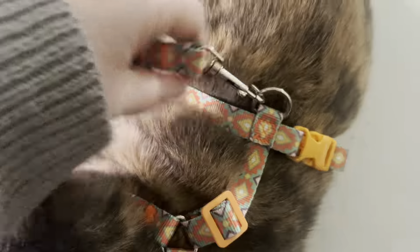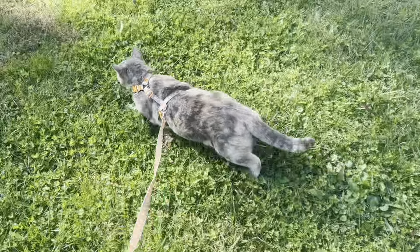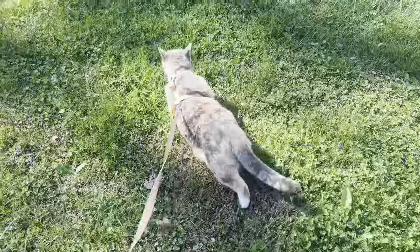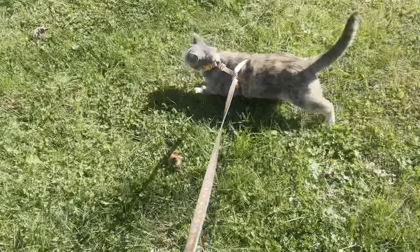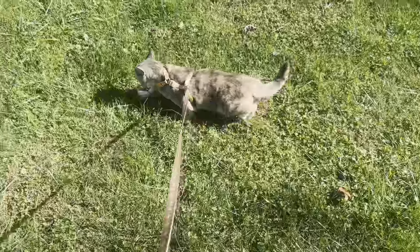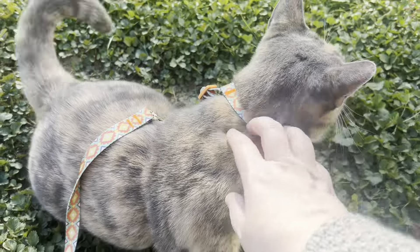We live out in the country and my cat is allowed to free range outside, so she wasn't personally a fan of being tethered to me. But you can see that it did keep her from running away — I even had to pull on her a little sometimes and she wasn't able to wiggle herself loose or escape. So I would definitely feel comfortable using this the next time we take her to the vet so that she doesn't have to be caged.